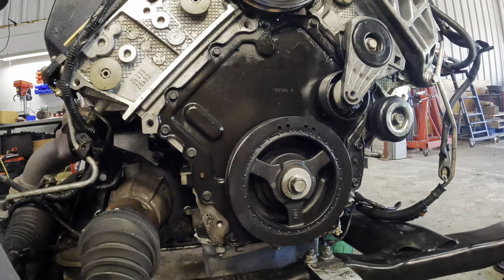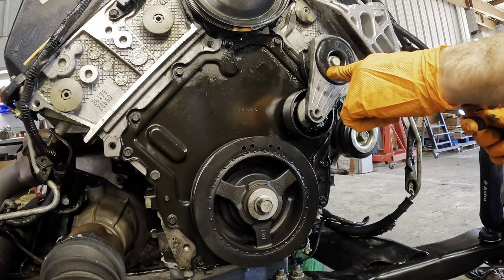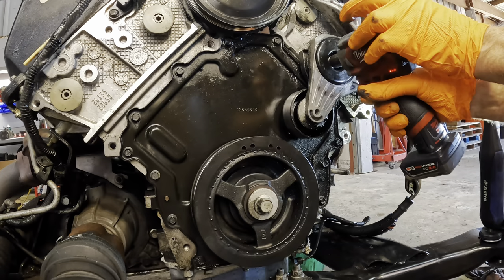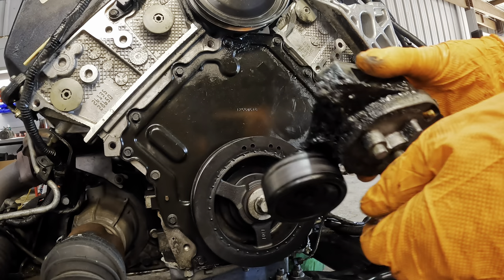Let's go ahead and finish stripping off the front of the engine cover here. We'll get the idler pulley and the belt tensioner removed. We're going to keep all the fasteners with their components so nothing gets lost, because we're stripping this down to pretty much nothing. Look at this — it's nasty, caked in oil from the leaks. That's what we don't like.